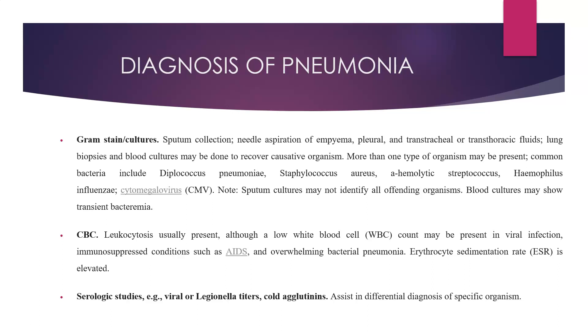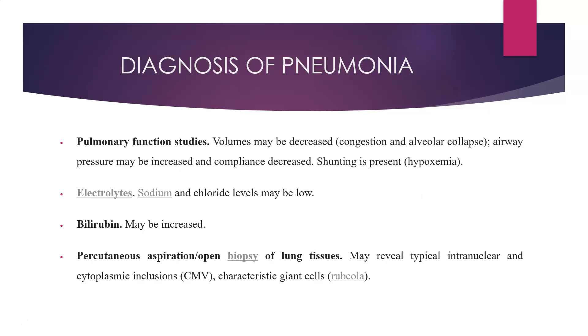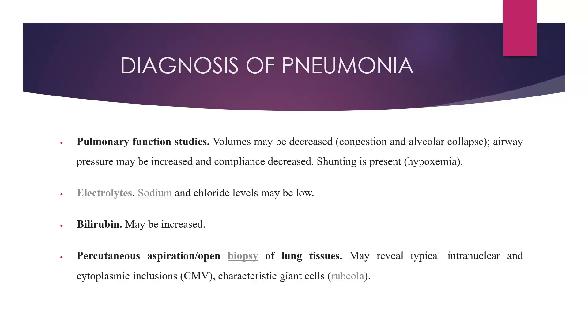Serological studies — for example, viral or Legionella titers and cold agglutinins — assist in differential diagnosis. Pulmonary function studies: volumes may be decreased due to congestion and alveolar collapse, airway pressure may be increased, compliance decreased, and shunting may be present. Sodium and chloride levels may be low and bilirubin may be increased. Percutaneous aspiration or open biopsy of lung tissue may reveal typical intranuclear and cytoplasmic inclusions, and there could be characteristic giant cells of rubeola.